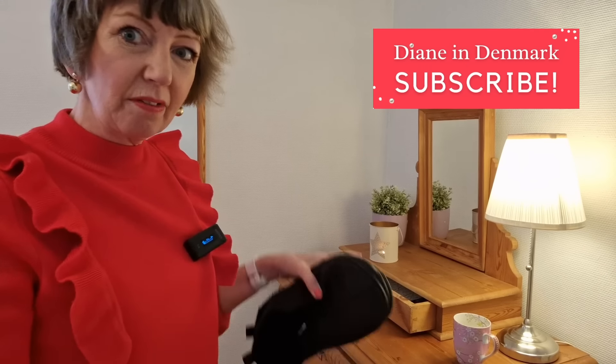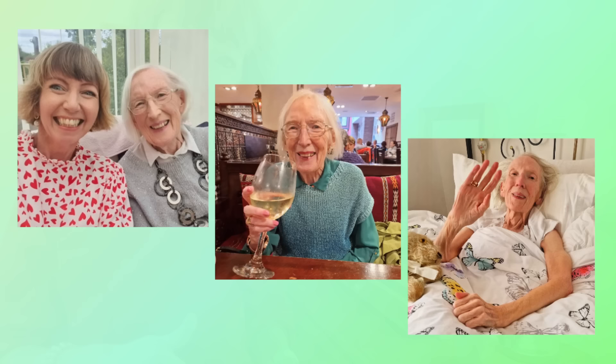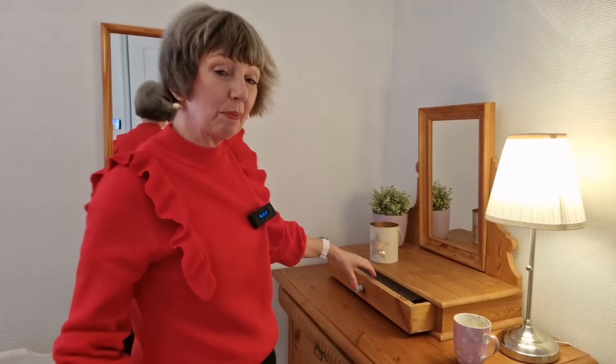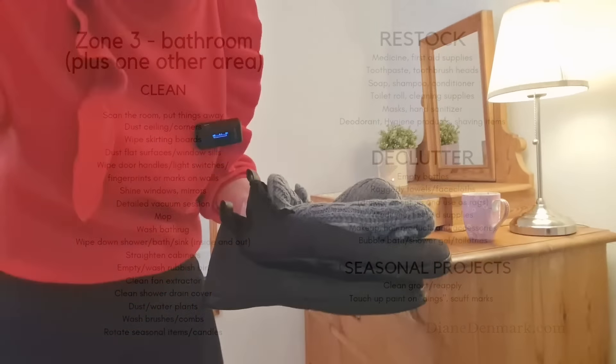I'm going to start with this dresser drawer here in the guest bedroom. I messaged my brother the other day and said you don't need to pack your slippers, because I've still got your slippers from the last time you visited — it's been a few years. Mum died sadly over the summer; there'll be videos coming about that. But I'm just glad that my brother and sister-in-law can come and visit us. So the slippers — those are being kept.